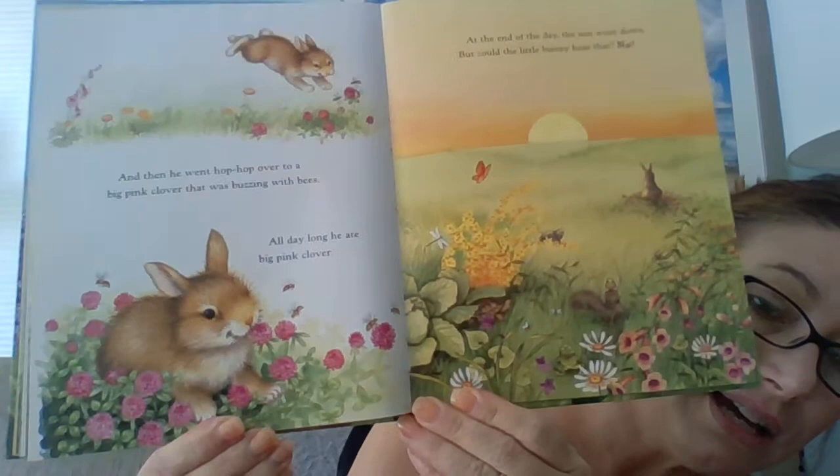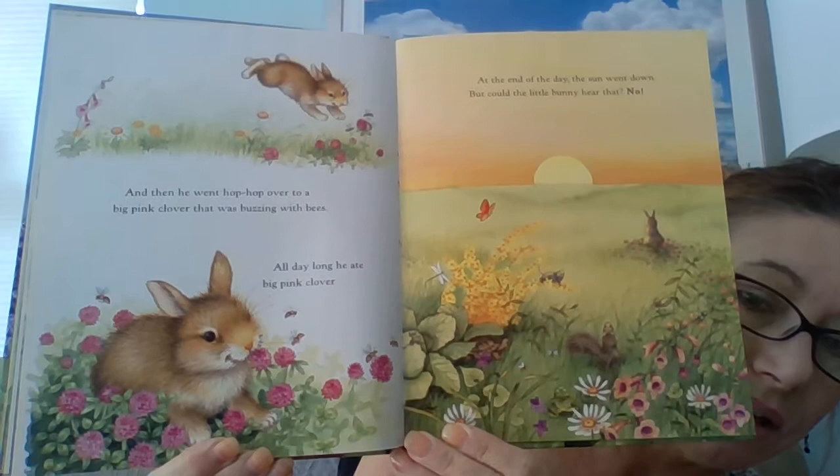Then he went hop hop over to a big pink clover that was buzzing with bees. All day long he ate big pink clover. And at the end of the day, the sun went down. But could the little bunny hear that? No. Can you hear the sun going down? No. But we can see it, can't we? We can watch the sun going down. But he could hear the little noises of the night beginning around him. And the wind began to blow louder and stronger, and branches snapped.